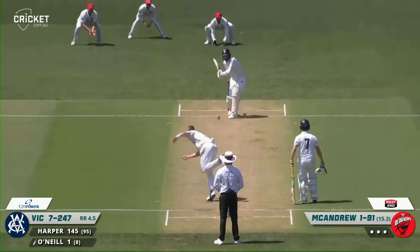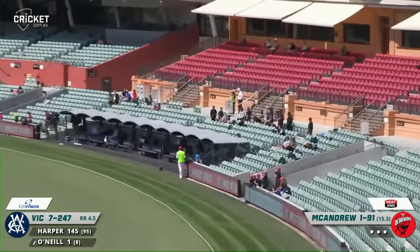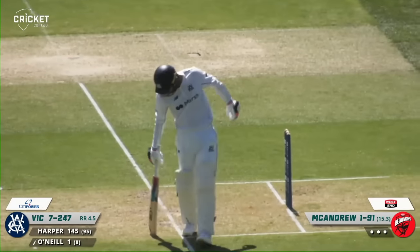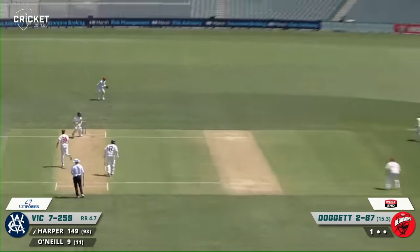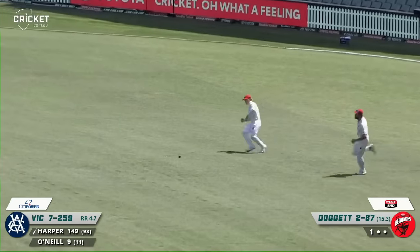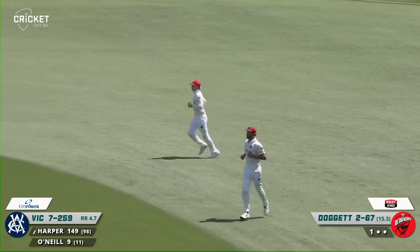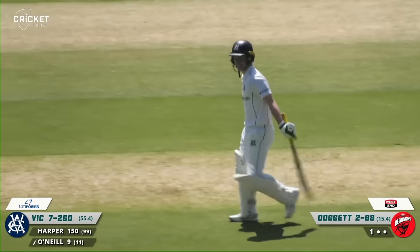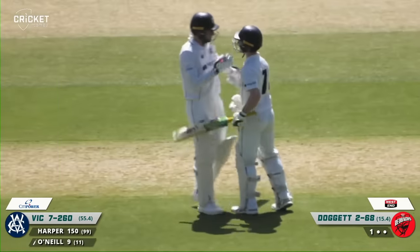The wicket takers list. And there he goes, he goes after him this time. O'Neill gets all of it - swings it over mid-wicket for six. Short, down leg side, just clipped away past square leg by Harper. A delicate little touch. And that's 150 - very well-made runs to Sam Harper. 150 off 99. A fantastic knock, a game-changing knock really.